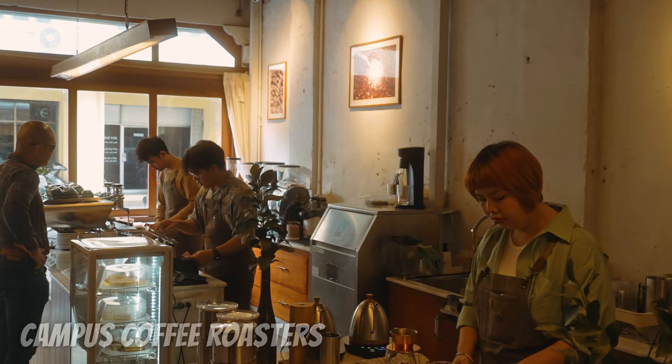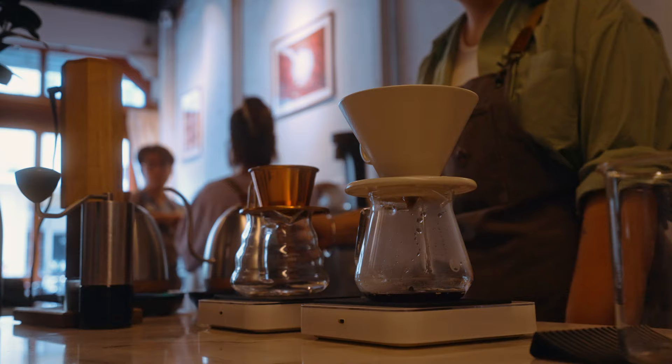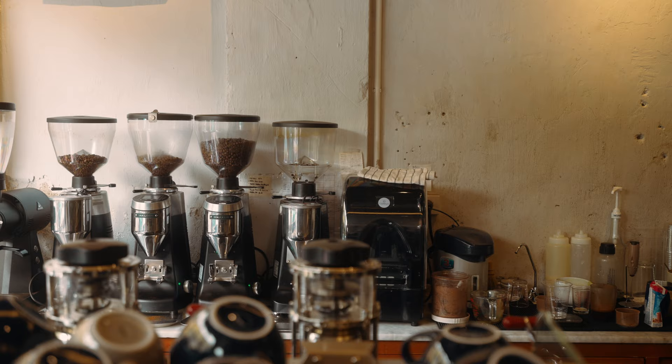Really everywhere around Phuket Old Town you find hipster coffee cafes. This one we passed by almost every day and it's always packed. Sitting at the coffee bar watching them make coffee is an art in itself — they measure everything, the time, everything. When we get back to the Netherlands, Adi wants to set up this kind of coffee setup at home.